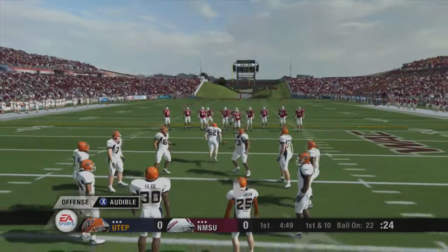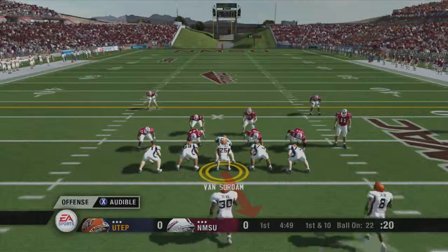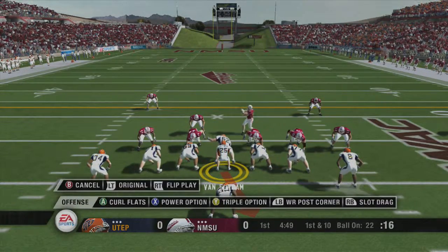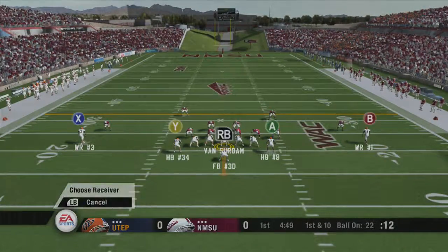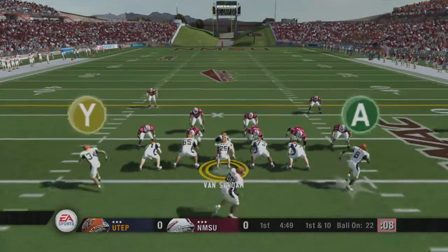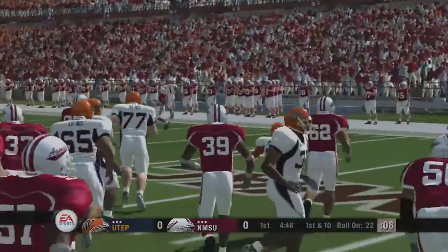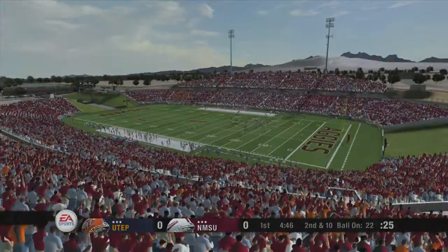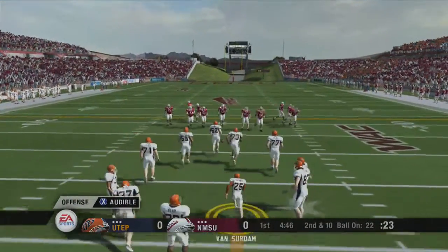First and 10. The pass falls incomplete. Number 1, the intended receiver on the play. Second and ten, ball on the 22-yard line.